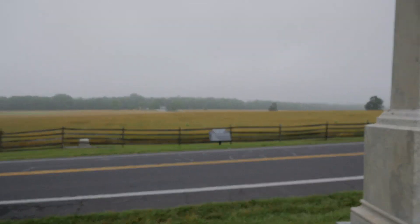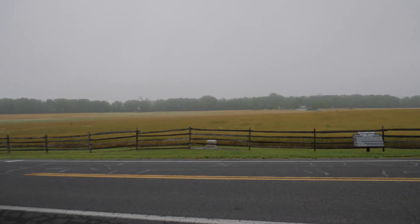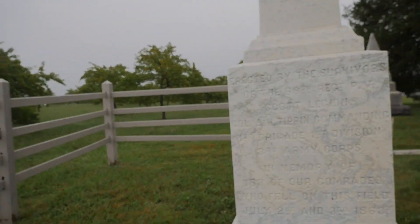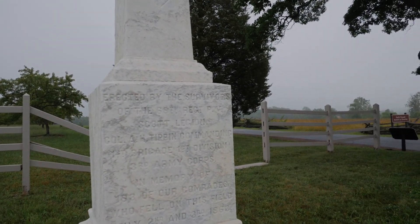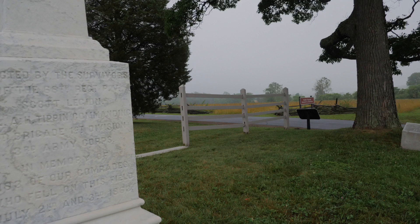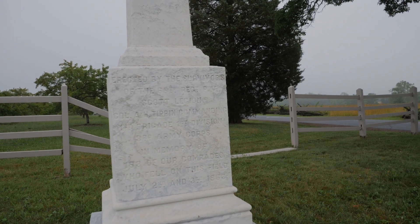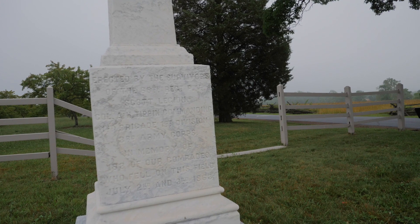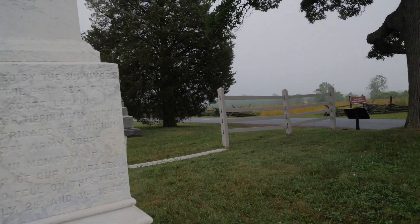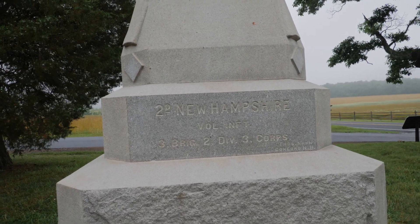In front of us you had the men of Wofford's Brigade — the 16th, 18th, and 24th Regiments of Corps and Phillips Legions of Georgia infantry — charging across this field. Here you had the 68th Regiment of Pennsylvania Volunteers, Scotch Legion, in this position. On the salient, Colonel A.H. Tippin commanding First Brigade, First Division, Third Army Corps was here with his men, and 183 of those men fell on this field on July 2nd and 3rd, 1863.